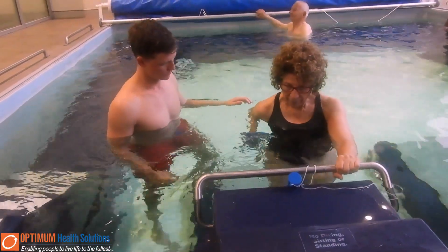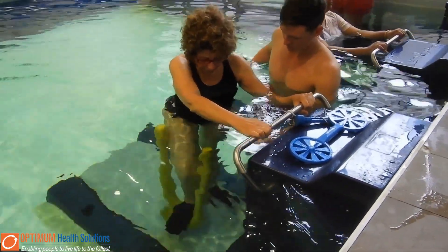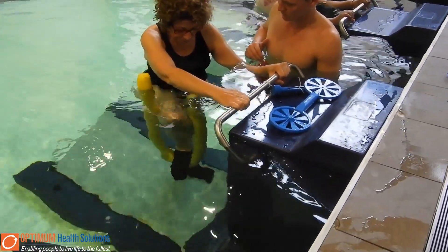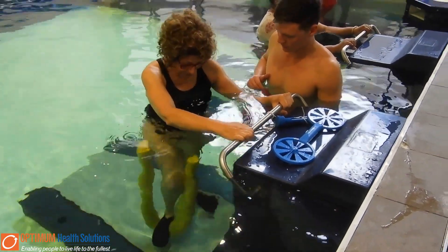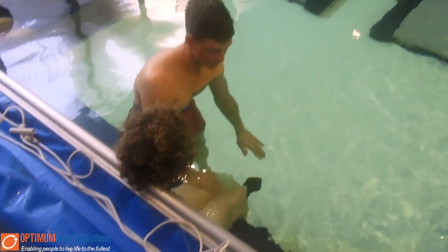We have various tools at our disposal and our accredited exercise physiologists are equipped to utilize them for a variety of conditions and injuries that our clients present with. These could be either upper limb exercises such as rowing and pressing, or we can even do lower limb exercises like pressing and knee extensions.